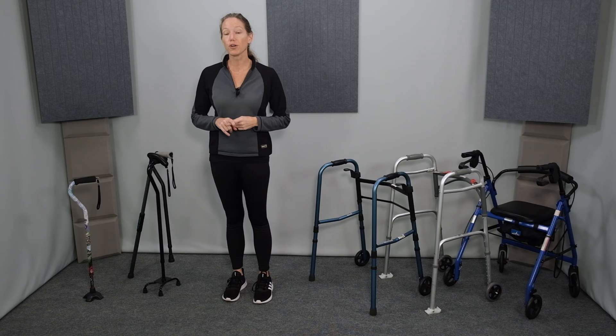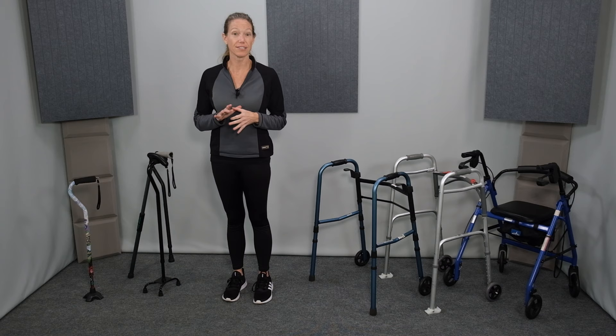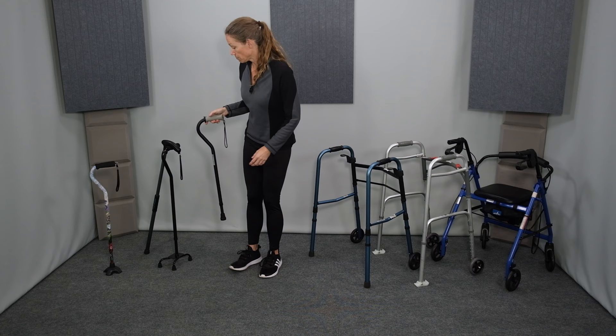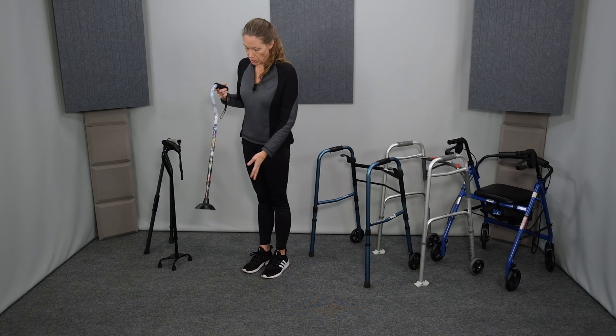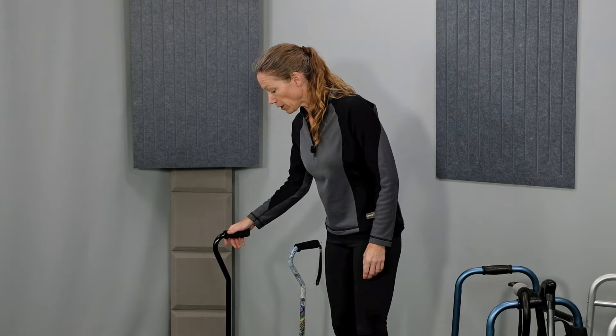Now let's move on to canes. I'll show you three of the most common and useful types of canes, and then a specialty cane that combines a single-point cane with a reacher. This is an offset cane, also called a single-point cane. This is a single-point cane with a quad tip — this tip is added onto the bottom of the cane to allow it to stand up on its own.